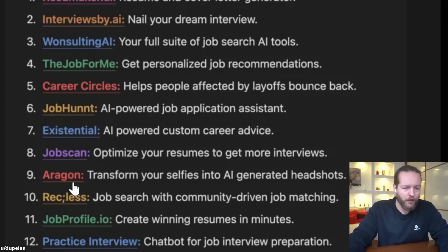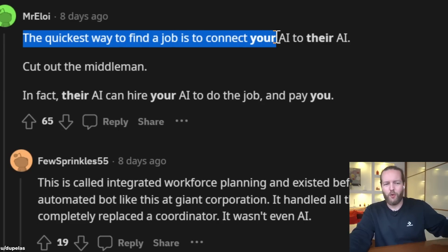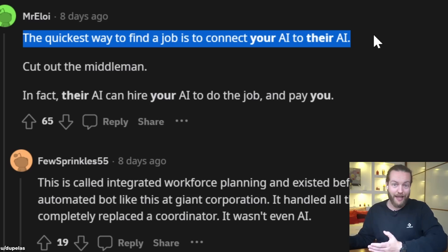Number eight: JobScan — optimize your resume to get more interviews. Number nine: Aragon — transform selfies into AI-generated headshots. Number ten: Trackless — community-driven job matching. Number eleven: JobProfile.io — create winning resumes in minutes. Number twelve: Practice Interview chatbot. Number thirteen: Network.ai. Number fourteen: CareerHub.ai. Number fifteen: FutureFinder.ai. Number sixteen: Mirror — personalized coaching. Number seventeen: JobInterview.coach. Number eighteen: EngageAI for LinkedIn. Number nineteen: Doodly — communication skills. Number twenty: KickResume. The quickest way to find a job: connect your AI with their AI.